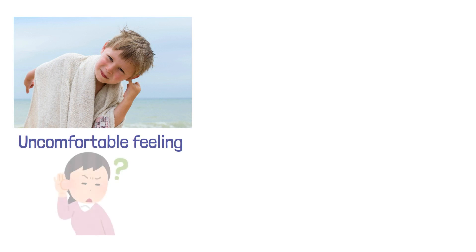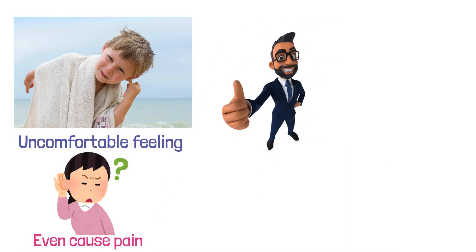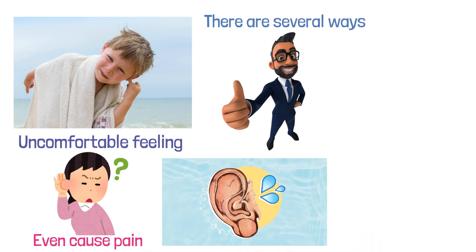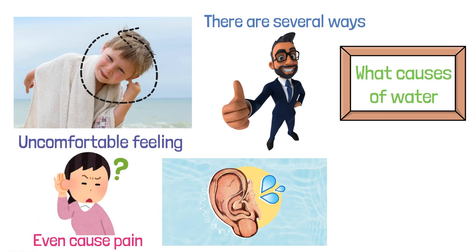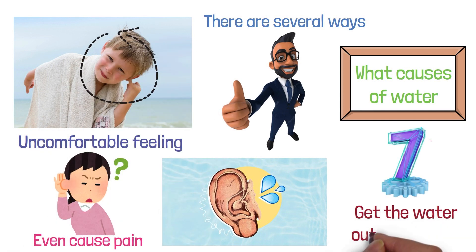Have you ever had the feeling of water trapped in your ear? It's an uncomfortable feeling that can make it difficult to hear, and it can even cause pain. The good news is that there are several ways to get the water out of your ear. This video will outline what causes water to become trapped in your ear, and it will provide 7 ways to get the water out of your ear.